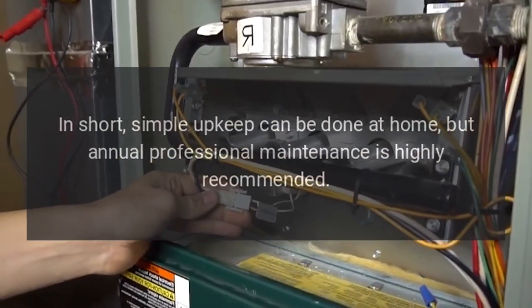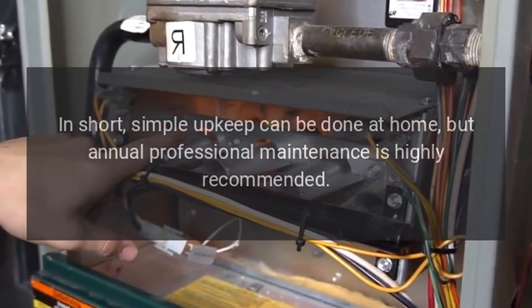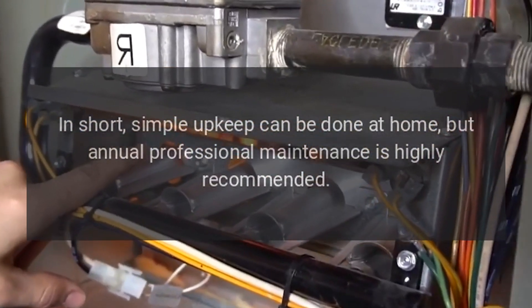Efficiency and longevity: regular professional maintenance improves furnace efficiency and can extend its lifespan. In short, simple upkeep can be done at home, but annual professional maintenance is highly recommended.